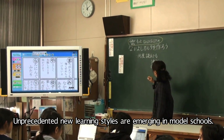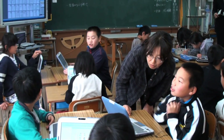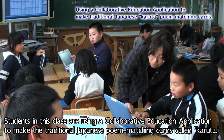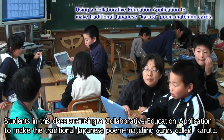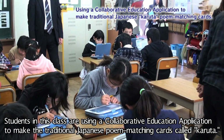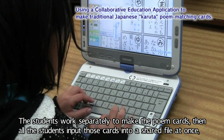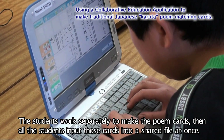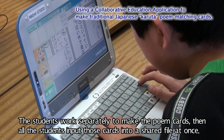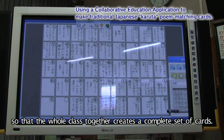Unprecedented new learning styles are emerging in model schools. Students in this class are using a collaborative education application to make the traditional Japanese poem matching cards called Karuta. The students work separately to make the poem cards, then all the students input those cards into a shared file at once so that the whole class together creates a complete set of cards.